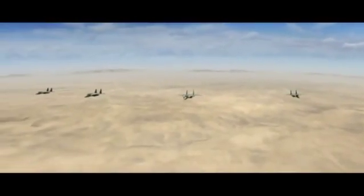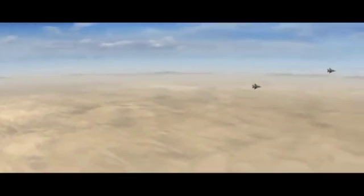The Iraqis have lost two MiGs, but the coalition has stirred a hornet's nest. Two miles away, another pair of F-15 pilots are about to square off against the most advanced fighters in the Iraqi arsenal.